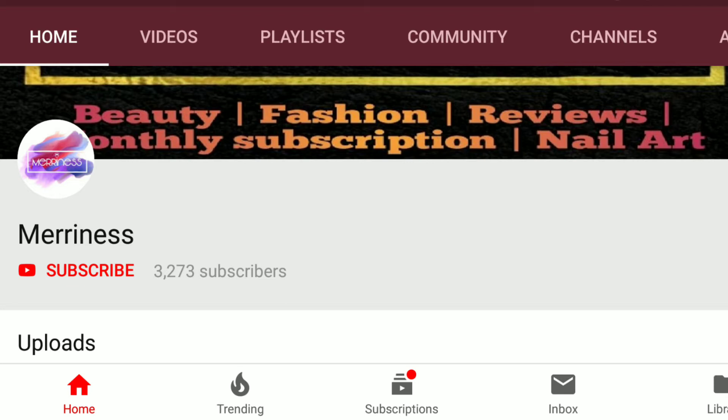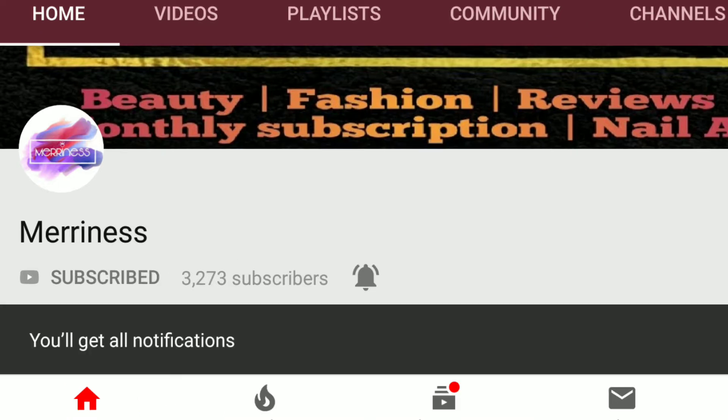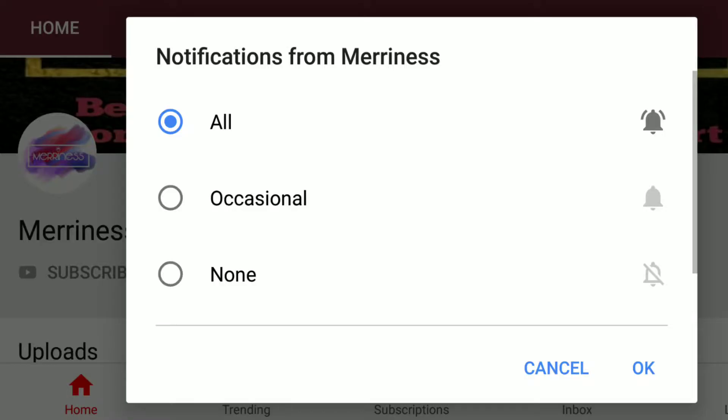Before we begin, if you are new to my channel, don't forget to click the red subscribe button along with the tiny bell icon next to it to receive updates of all my new videos. Now let us get started.